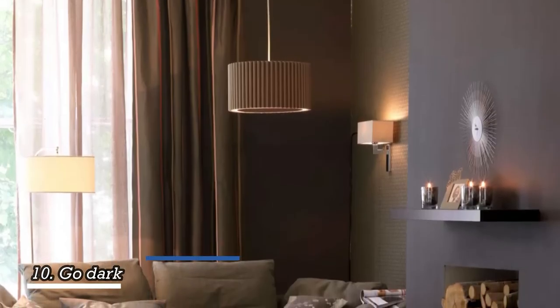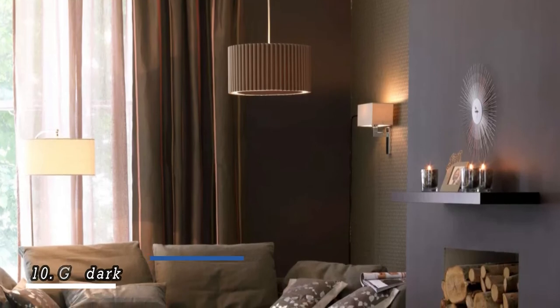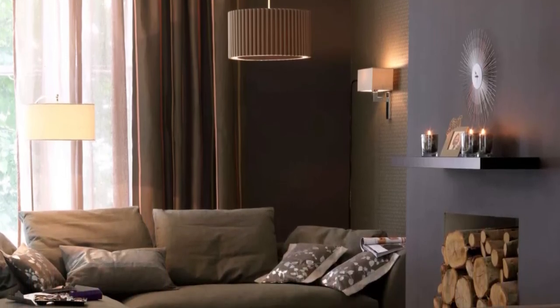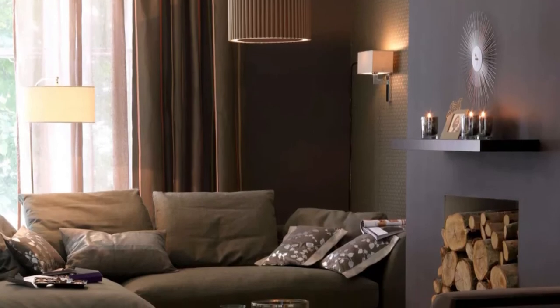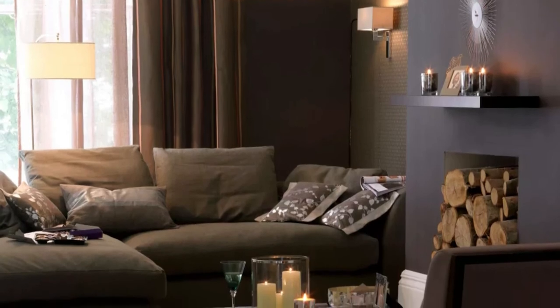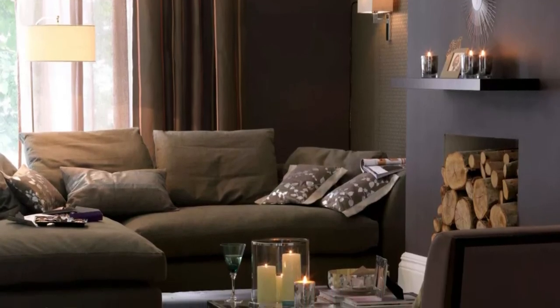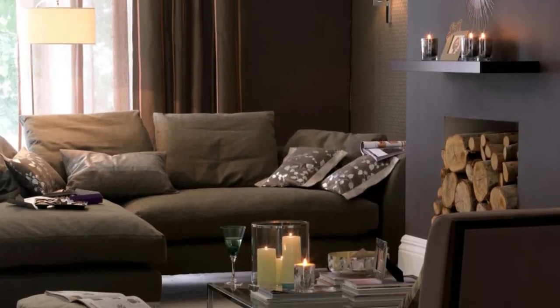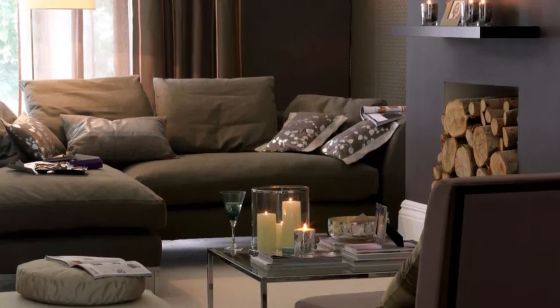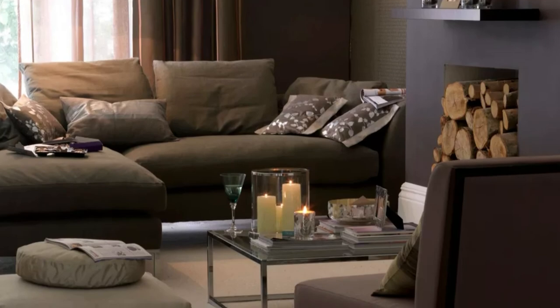It's no secret that dark and dramatic living room schemes are popular, and it's a common misconception that black will make your room feel smaller. In fact, it has the opposite effect. Painting the walls and ceilings of your living room in black leans into the cozy feel and helps create an illusion similar to looking up at the night sky. Plenty of candles, table lamps, and soft throws and you're all set for optimal coziness.